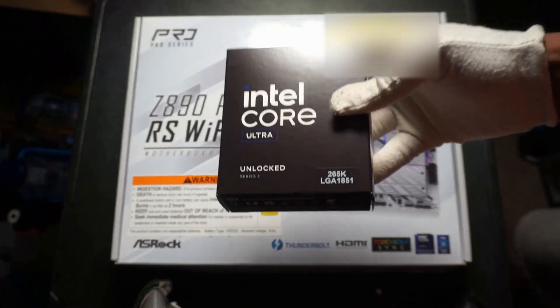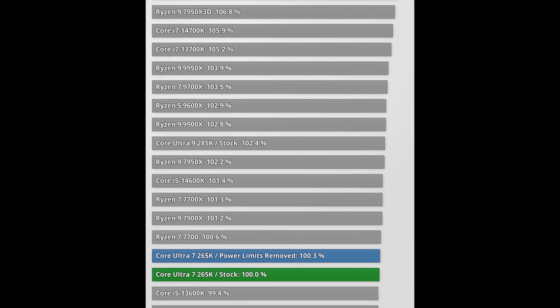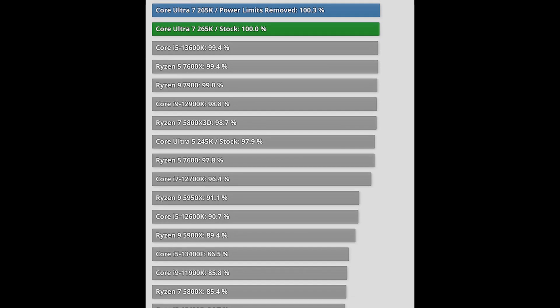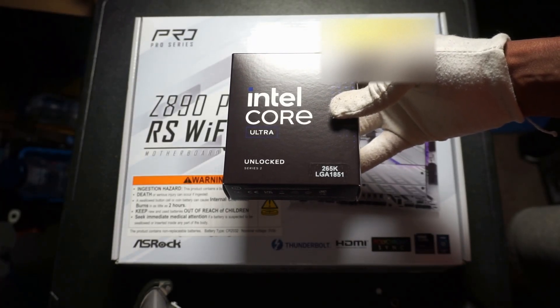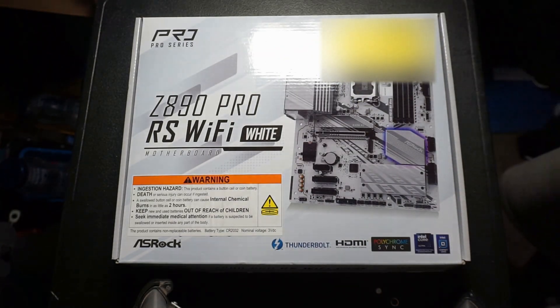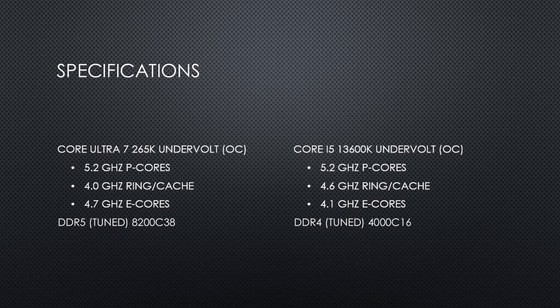Better gaming performance versus my prior machine. According to reviews, the Core Ultra 7 265K beats the 13600K in gaming — not by a huge margin, but it's a win on average nonetheless. And after several BIOS updates and game patches, it's slightly better today in gaming than it was at launch. All I care about is that my machine is better at gaming than my prior machine. I tested some games versus my prior 13600K machine, and there are some huge gains in some cases.